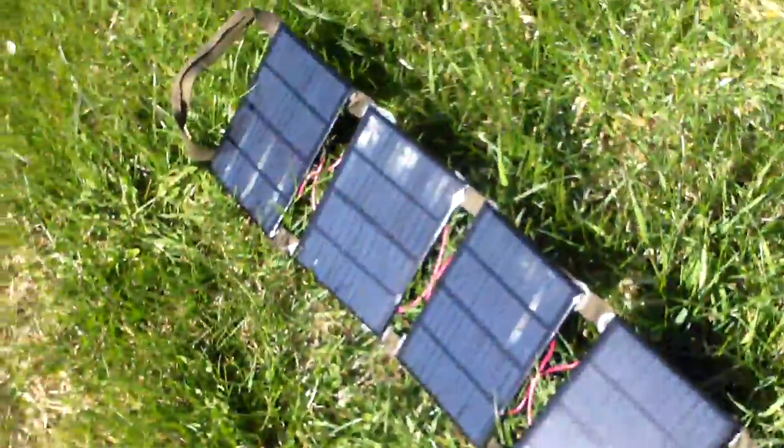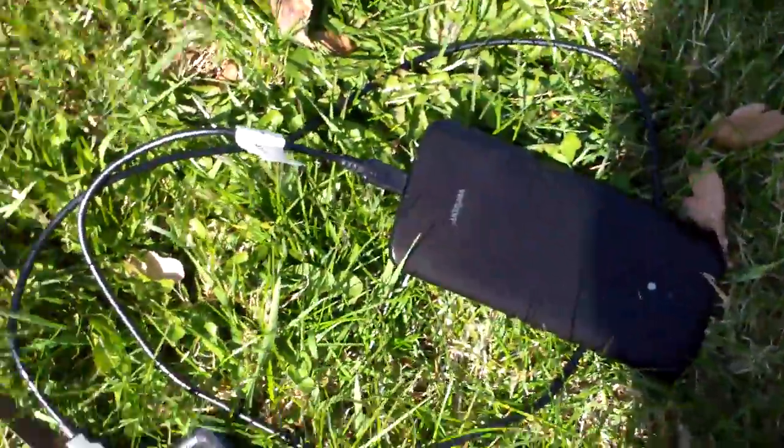With the cell phone hooked up, we're doing 4.99 volts at 210 milliamps. So we're charging the fire starter and the cell phone together — that's 4.92 volts and 450 milliamps altogether. Maybe close to two or two and a half watts.